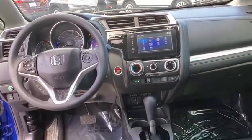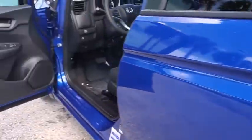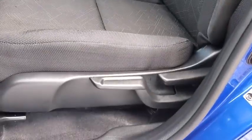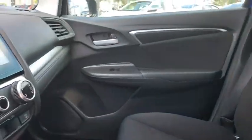Security system, CD player, rear window defroster, electronic stability control, power windows, fog lights, brake assist, panic alarm, power moonroof, remote keyless entry, tachometer, front bucket seats, and front reading lamps.